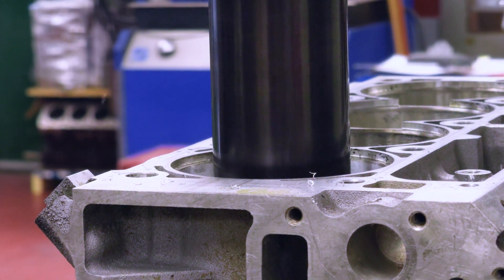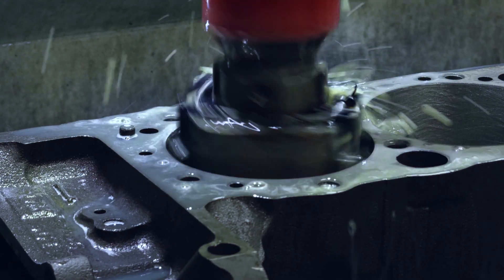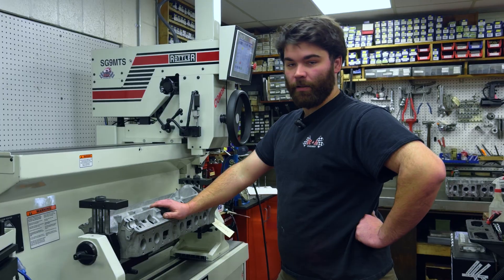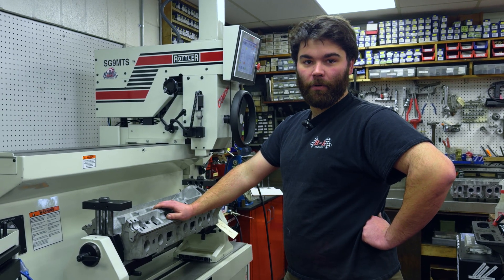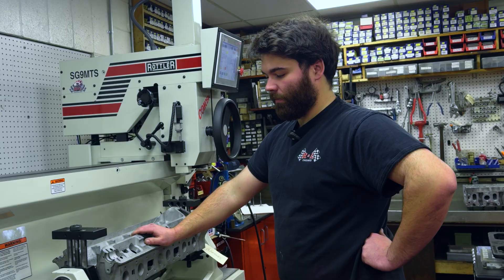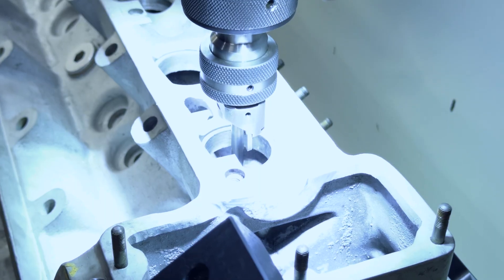The concentricity is there. The machine does just what it should, just like all the other Rottler equipment. It's night and day — it's like driving a brand new car. Everything on it is just so repeatable, easy to use, and accurate. I've never had an issue with run out, chatter, anything in this machine.